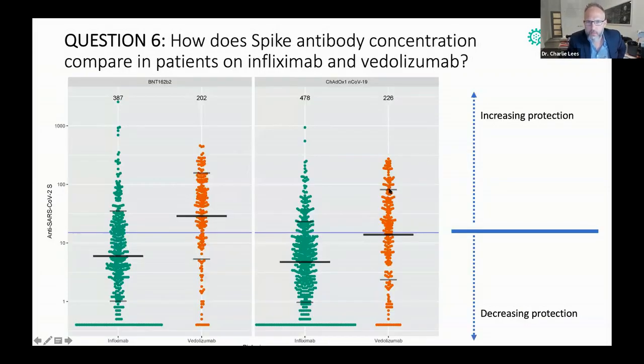It's in a good range with Oxford-AstraZeneca too, but if you're on infliximab, it is lower.